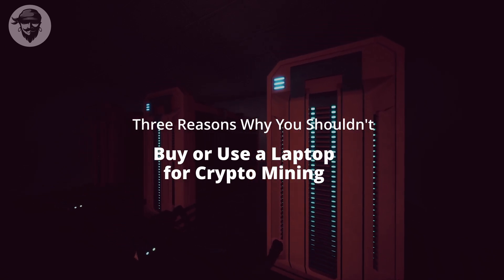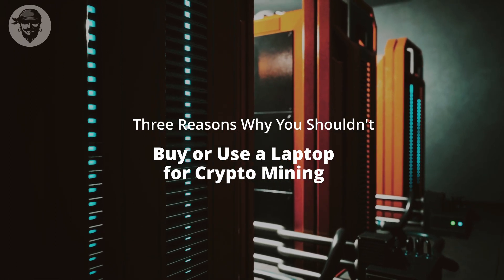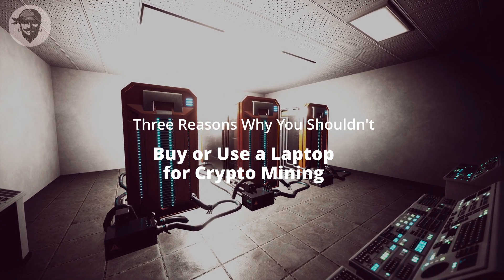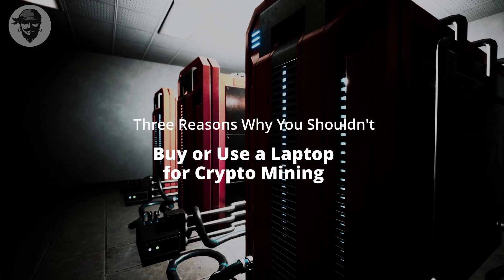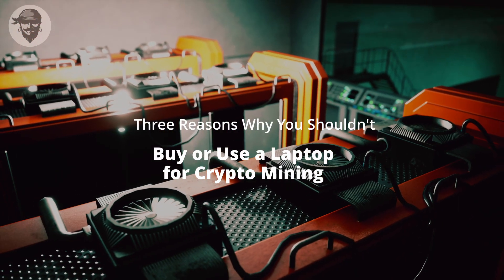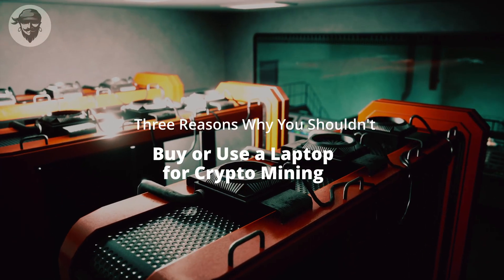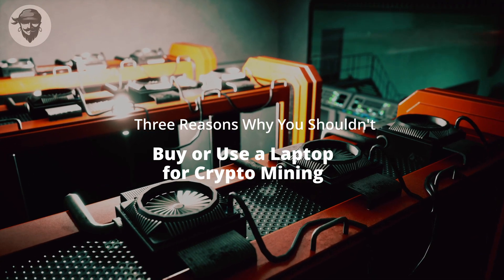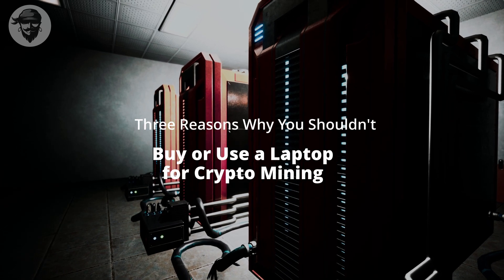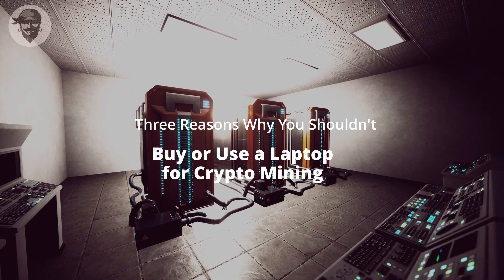Reason 2: Laptops aren't designed for mining. The way laptops are designed makes this a bad idea. Desktop computers, particularly mid-tower and full-tower models, have plenty of internal space for components to breathe — and that space is critical. Cryptocurrency mining is computationally intensive, using your entire GPU to crunch numbers and verify transactions while emitting a lot of heat. Desktop GPUs have active cooling — fans or water cooling — to dissipate heat, and the computer case has powerful intake and exhaust fans to help heat escape.